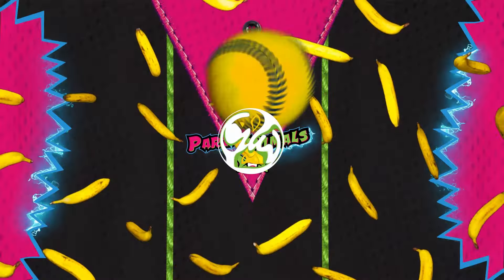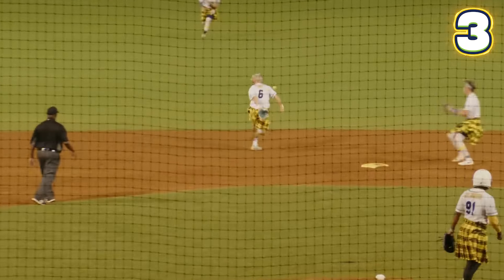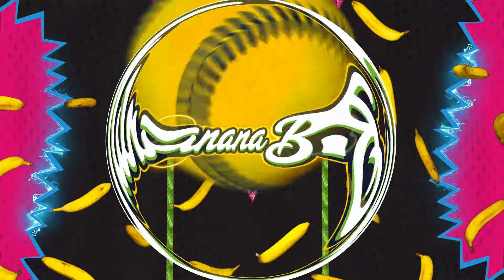Now we've got the double play duo in action for the Bananas. Ryan Cox, banana ball's airbender, bending the ball to his will, flipping this behind his back. Jackson Olsen with a jump throw across the second base bag to double up the Party Animals. That was pretty cool.